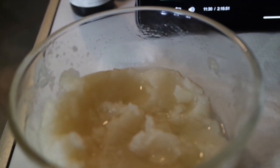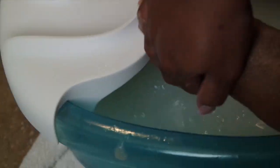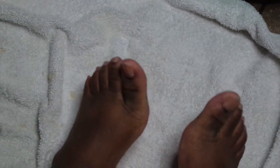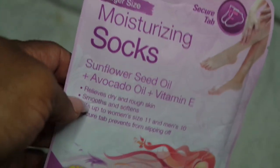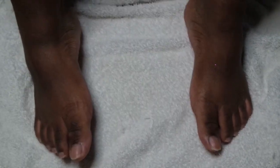Here is my scrub — it's sugar, baking soda, honey, and olive oil. My feet feel and look so much better now. I'm gonna put this moisturizing mask on my feet and I'll be back.